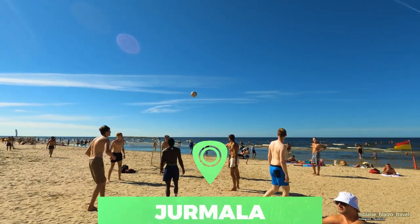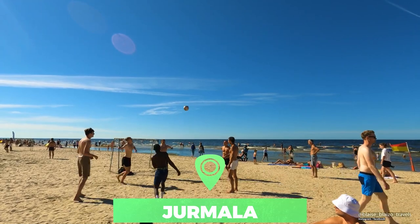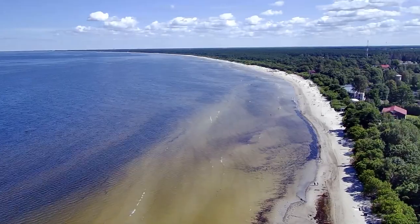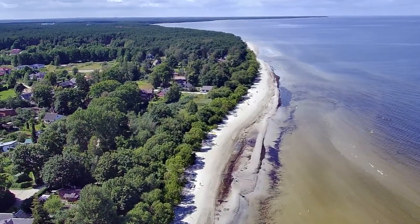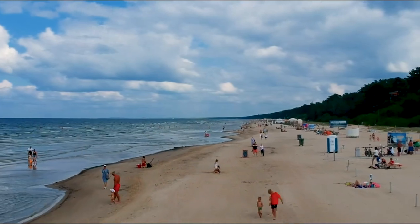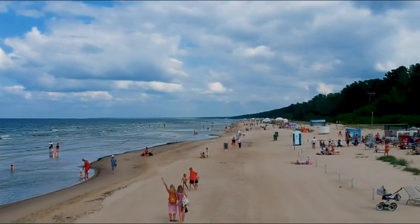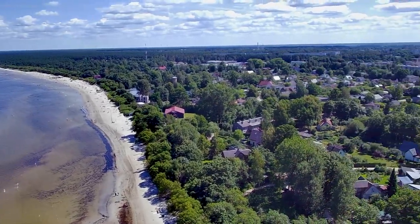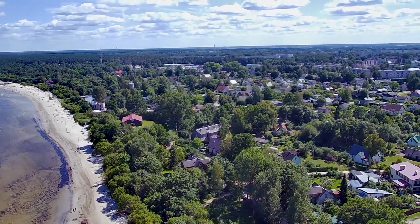Number 3: Jurmala. For travelers spending time in the capital of Riga, Jurmala is the perfect day trip. Located right on the Gulf of Riga, Jurmala is a coastal resort destination. It is the largest resort on the Baltic, and the stretch of sandy coastline is one of the longest in northern Europe. In addition to the beach, Jurmala is known for its charming wood architecture.